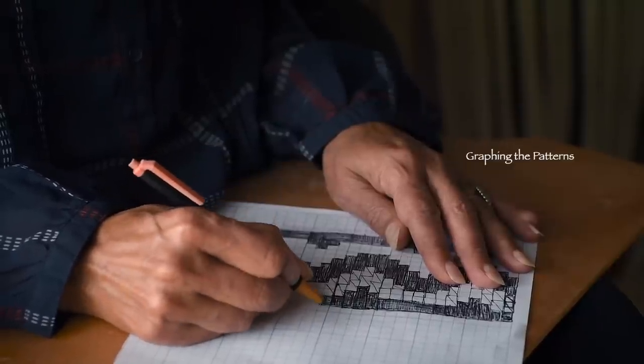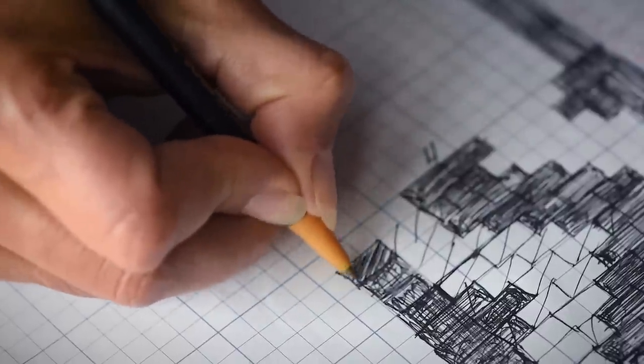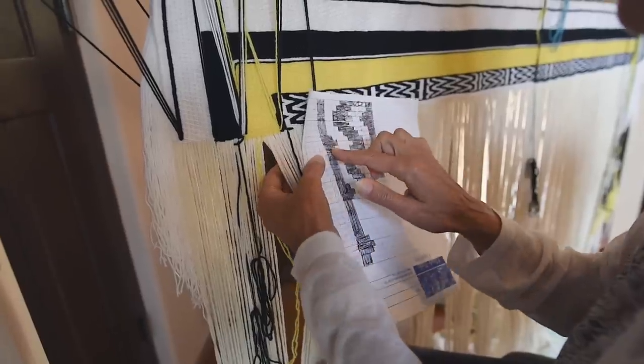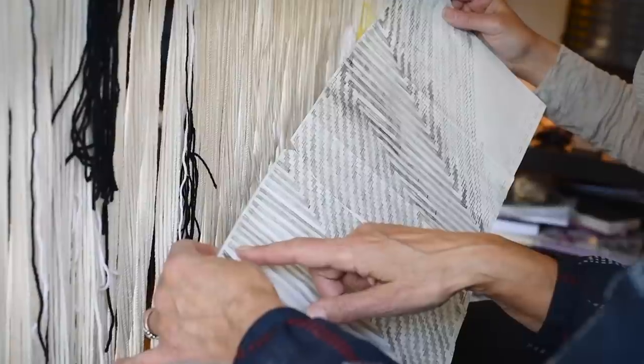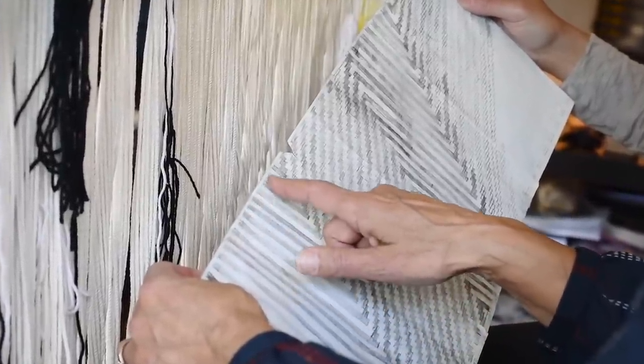There's a lot of math involved in this kind of weaving. You have to graph your designs, counting out each element — one, two, three... thirteen.